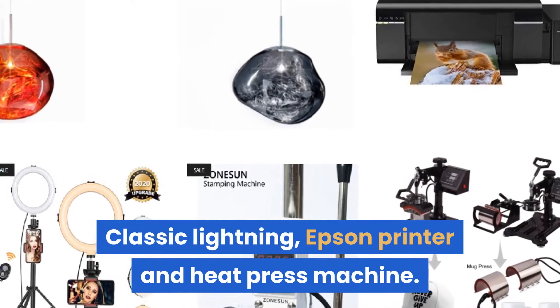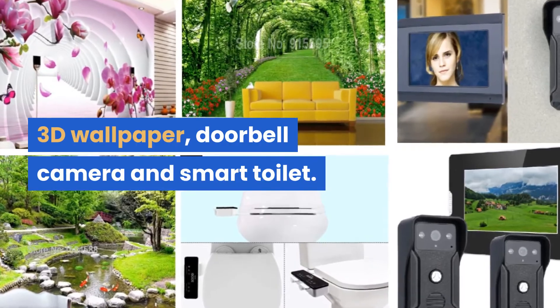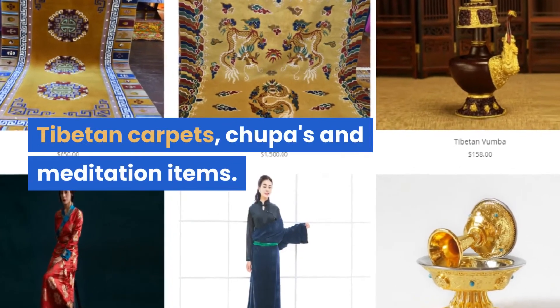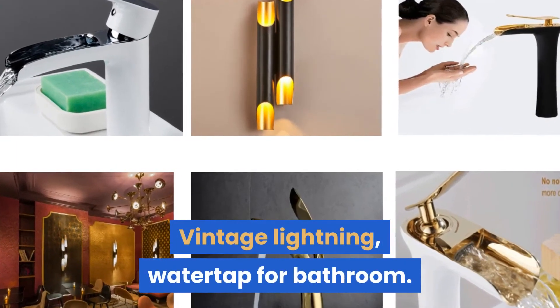Classic lightning, Epson printer and heat press machine, 3D wallpaper, doorbell camera and smart toilet, docking station, wireless charger for phones, Tibetan carpets, chupas and meditation items, vintage lightning, water tap for bathroom.